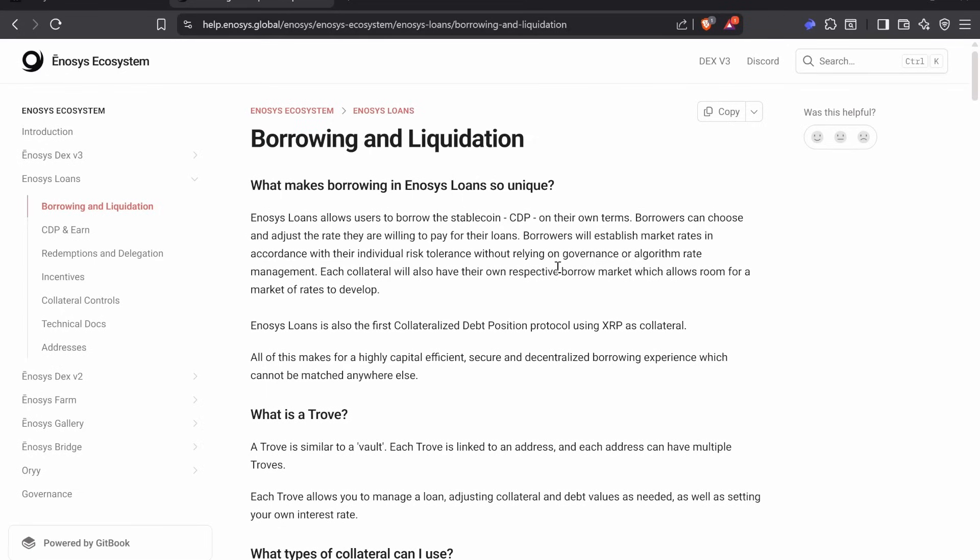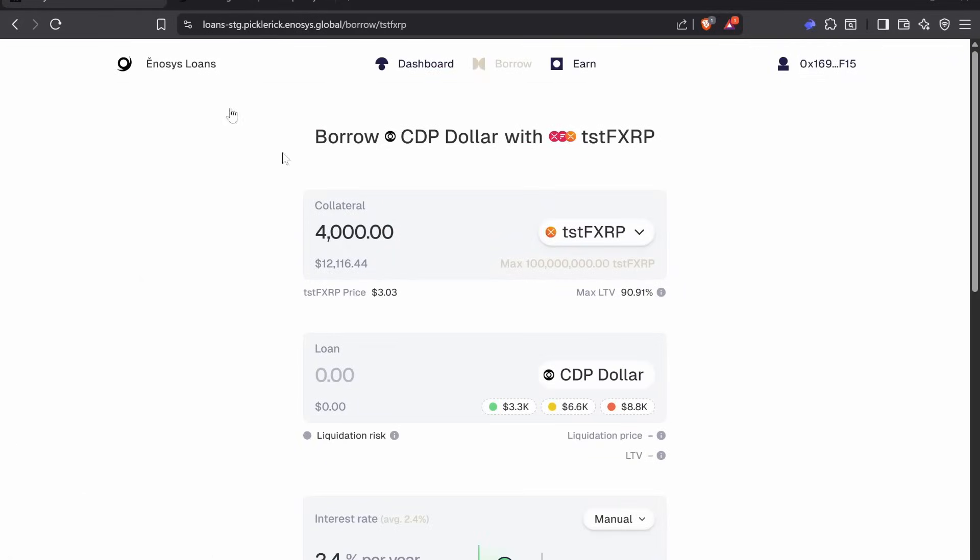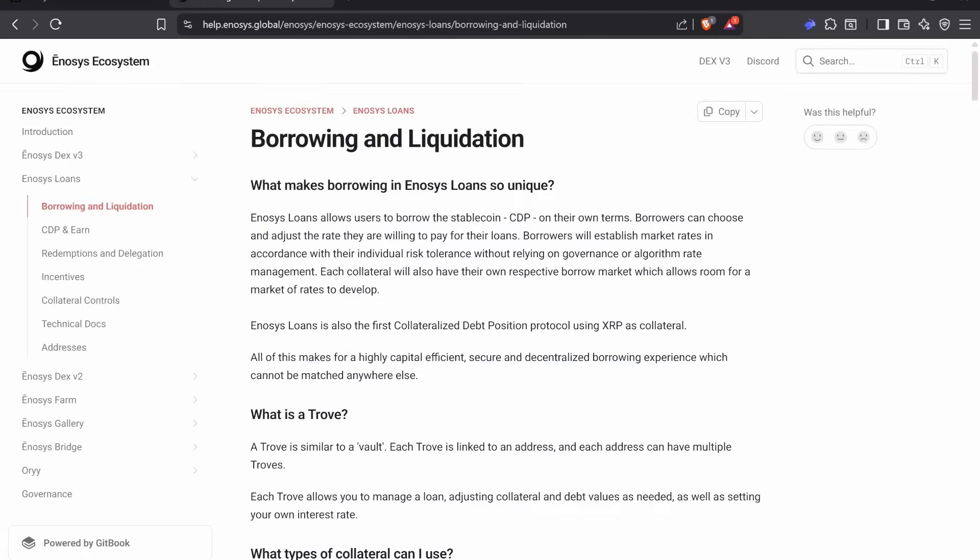Hey guys, welcome back. Buckle up, lads — this is happening. So this is the test network for CDP on Enosis. This is what I was talking to you guys about, and yeah, let's talk about it a little bit more.